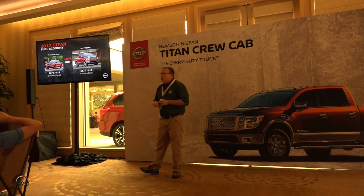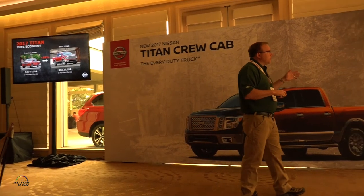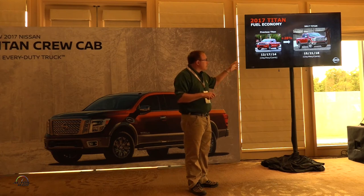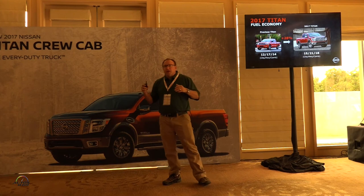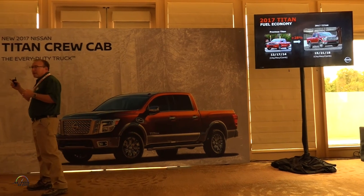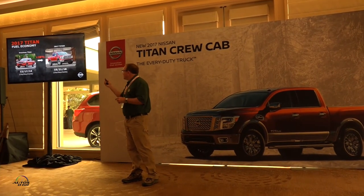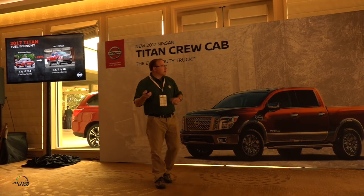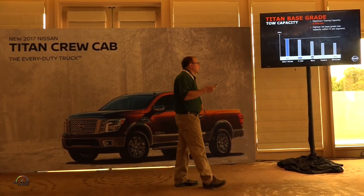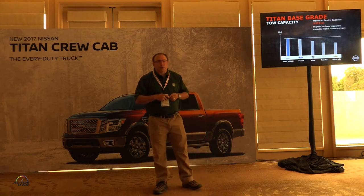Fuel economy improved nearly 30% from the outgoing model — we're at 15 city / 21 highway / 18 combined for the four-wheel-drive crew cab. For a full-size truck, this is best in class. Many people pay an extra $1,500 to get a turbocharged engine for the same power level; this is our standard V8. That's a big win for our engineers. We also maintained top-in-class V8 base-grade towing at just under 9,400 pounds.